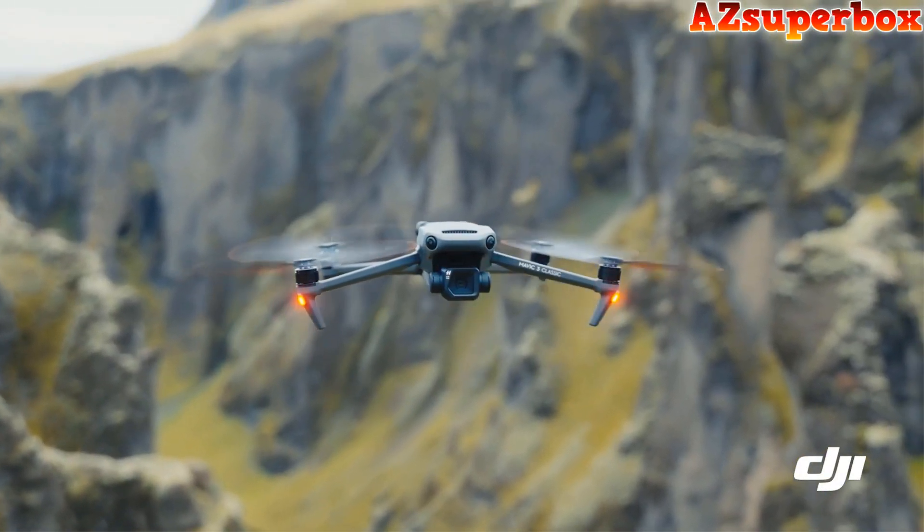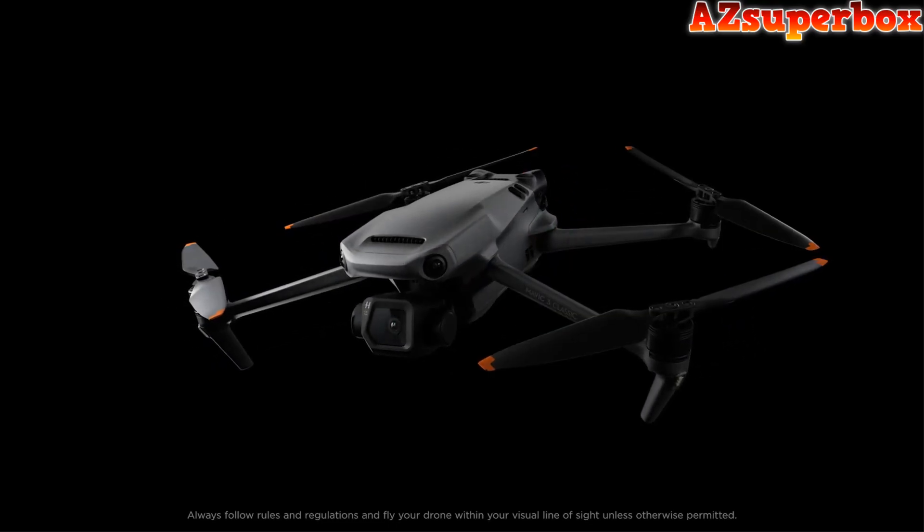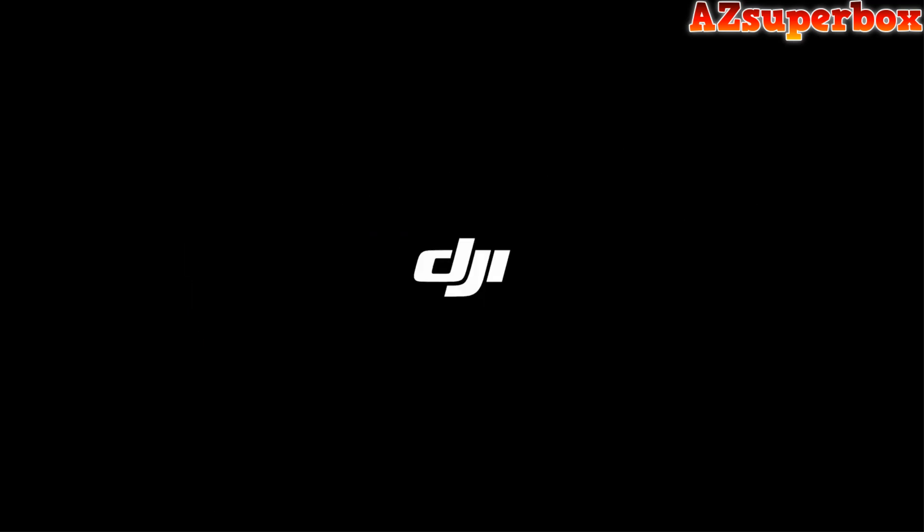Now, let's dive into the world of the Top 5 Best DJI Drones and elevate your aerial photography and videography to new heights.